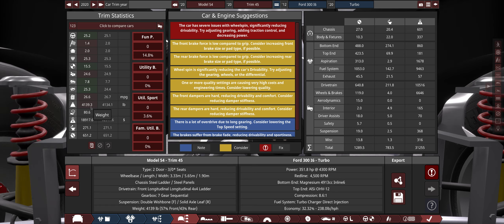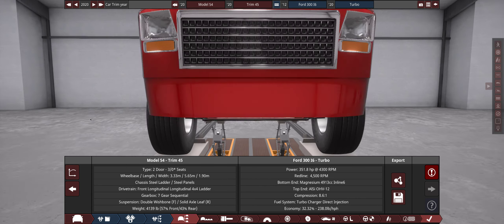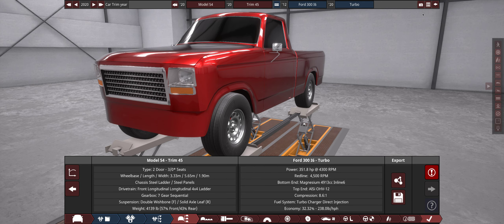26.6 miles per gallon in a 4,000 pound truck which basically has a parachute for a front end. So that's pretty dang good gas mileage.